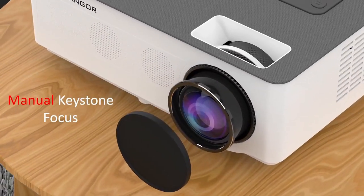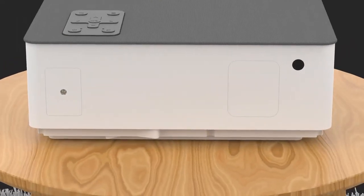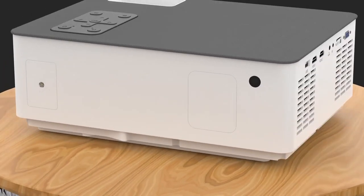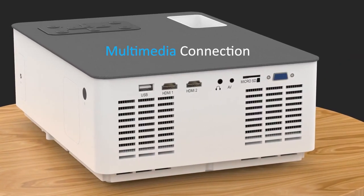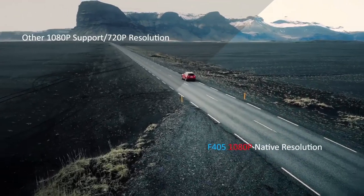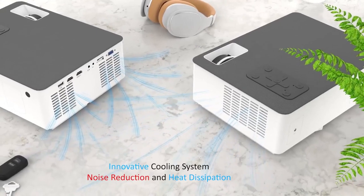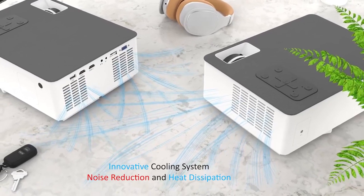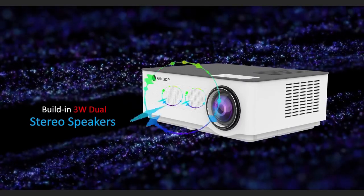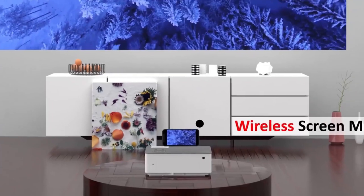The full HD Fanger projector supports playing 4K video. The projection size ranges from 60 inches to 250 inches, and the contrast ratio reaches 10,000 to 1. It is equipped with the latest LCD technology and a stable LED light source, bringing you an immersive home theater experience. This 5G Wi-Fi projector supports 2.4G and 5G dual-band Wi-Fi connection.